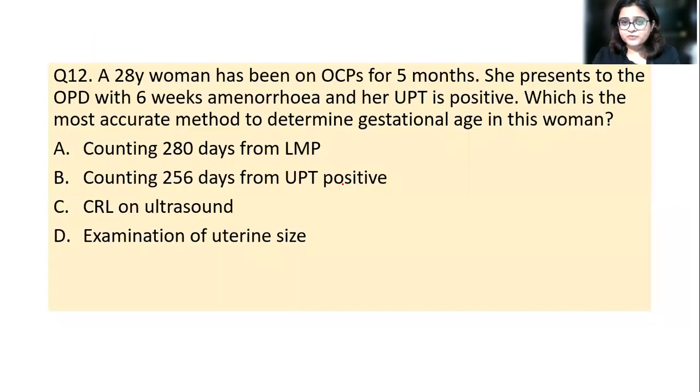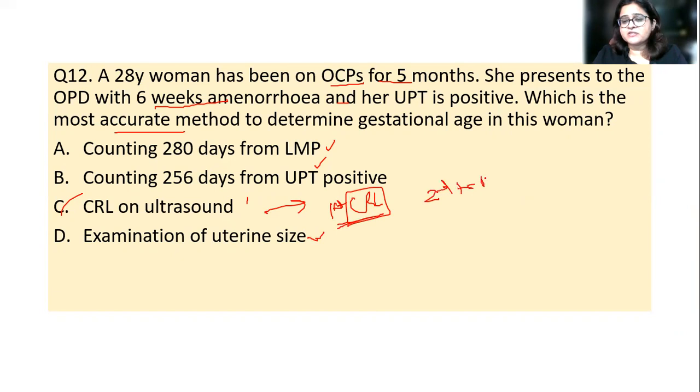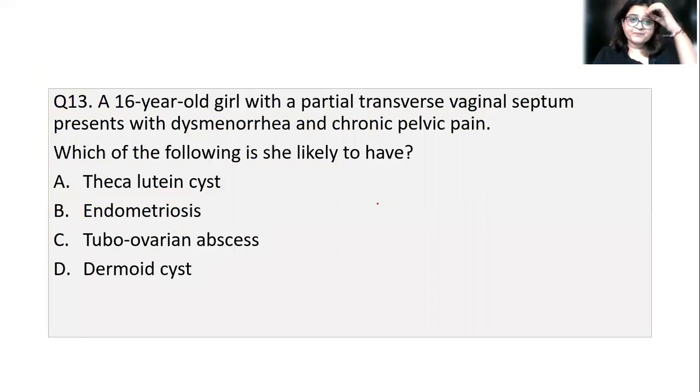Question 12: a 28-year-old on oral contraceptive pills for five months is found to be pregnant at 6 weeks. What is the most accurate method to determine gestational age? The answer is ultrasound — specifically crown-rump length in the first trimester. Since she was on OCP and did not have regular cycles, we cannot rely on LMP. Crown-rump length is the most accurate method in the first trimester; biparietal diameter is used in the second trimester.